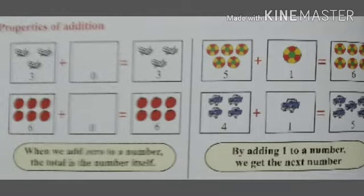Now there are some properties of addition that you must remember. First, see — there are three lollipops plus no lollipops, that is zero lollipops, and it will give you only three. So any number when added to zero will give you the same number. Similarly, by adding one to a number, we get the next number. Here are five balls and you add one more, so the next number of five is six.